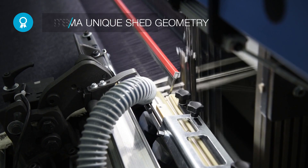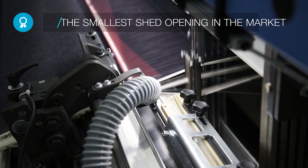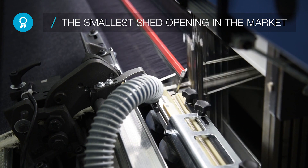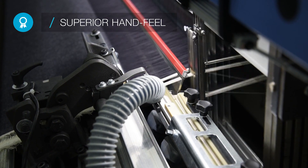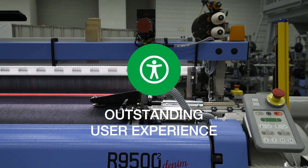Further optimized, the Etema unique shed geometry features the smallest shed opening in the market, guaranteeing unsurpassed denim quality, hand feel and appearance.